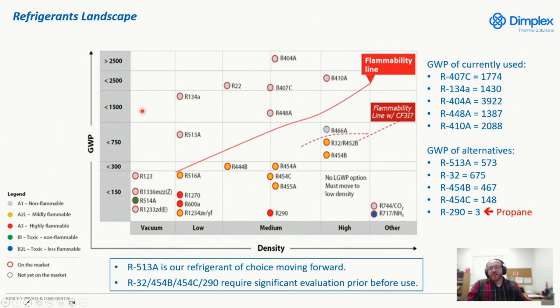Key points to take away: we have the different GWP limits. As you go to lower GWP, the more flammable things become. Propane has a GWP of 3, and a refrigerant called 513A is 573. More common refrigerants like 407C or 404A are significantly higher. Right now, for industrial process chillers, 513A is our choice for moving forward at Dimplex Thermal Solutions. If going to flammable or highly flammable refrigerants, we'll take significant evaluation before switching over.